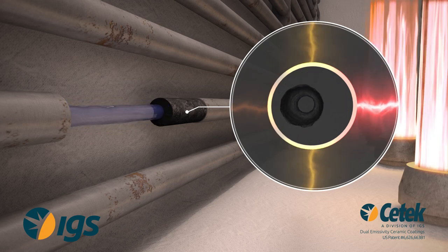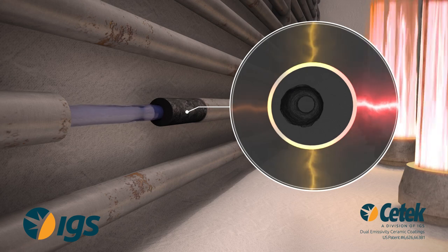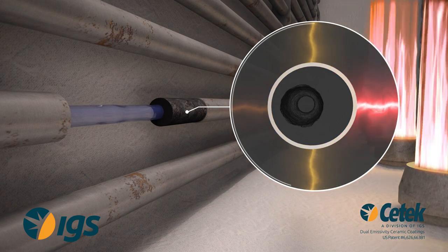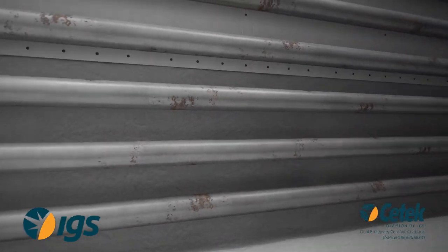As the coke builds, production rates must be lowered as tube metal temperature increases. As coking reaches a critical point, production must be suspended and the heater must be taken out of service for online despalling or offline pigging.